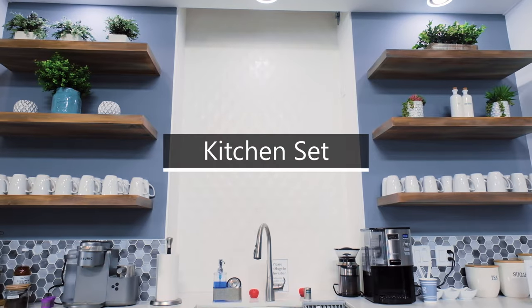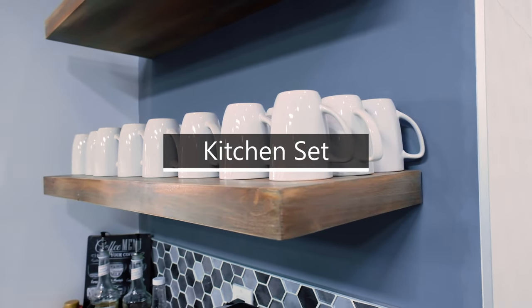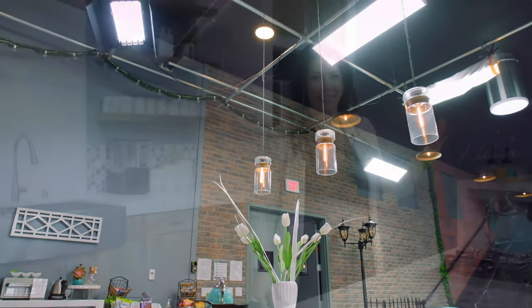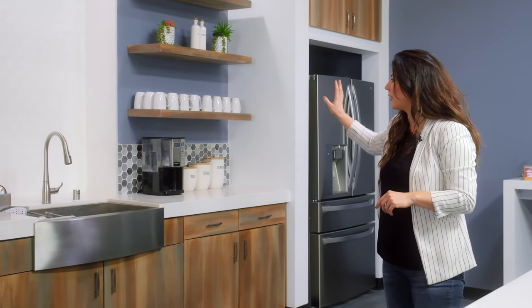We tried to think through every detail so that it would make it easier for you as a creator — down to the quiet fan system, the lighting grid, the open space for your branding for your show, the color scheme, the backsplash, everything so that you can come in and have a turnkey space.